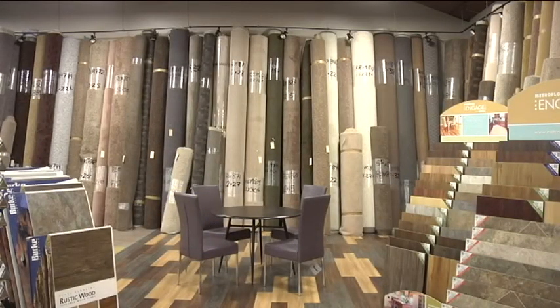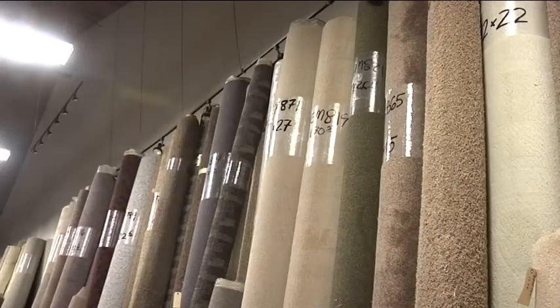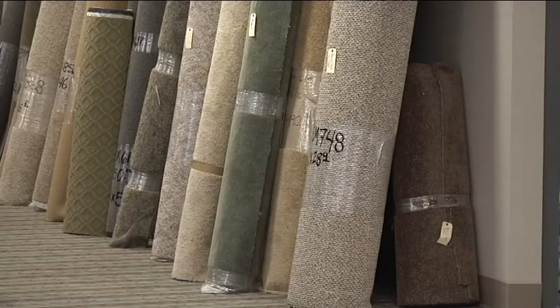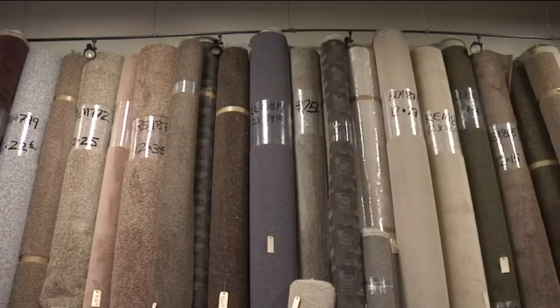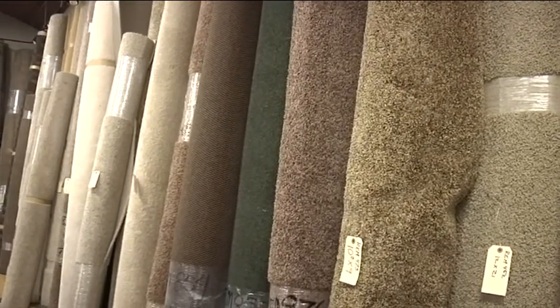Tell us about all the remnants around the walls here. Remnants are just smaller sizes of carpet, so you get great pricing because there's not enough of it to do a complete home. But a lot of times you just need a living room, a bedroom, or a stairway, so you get great pricing for just what's left.